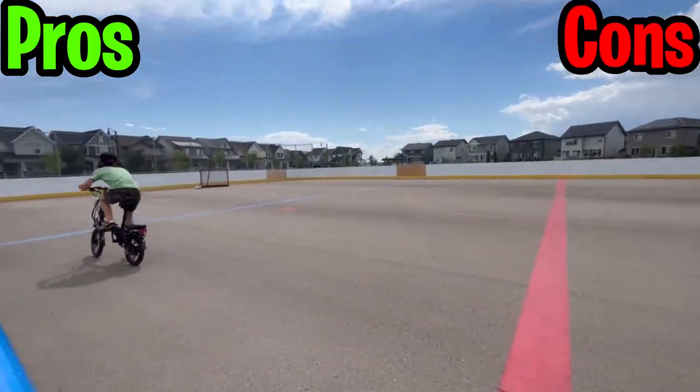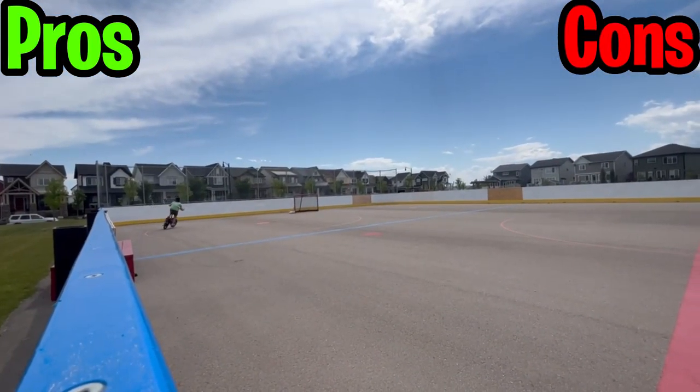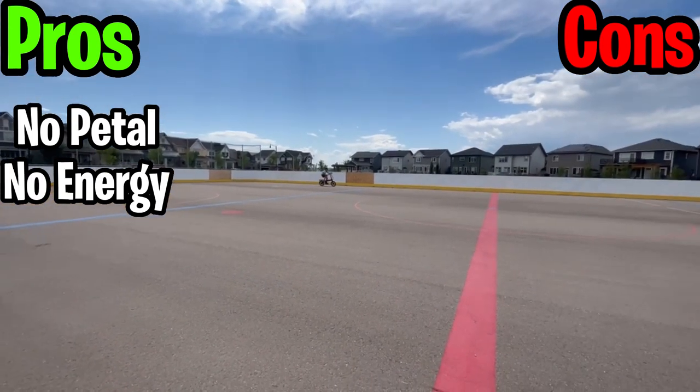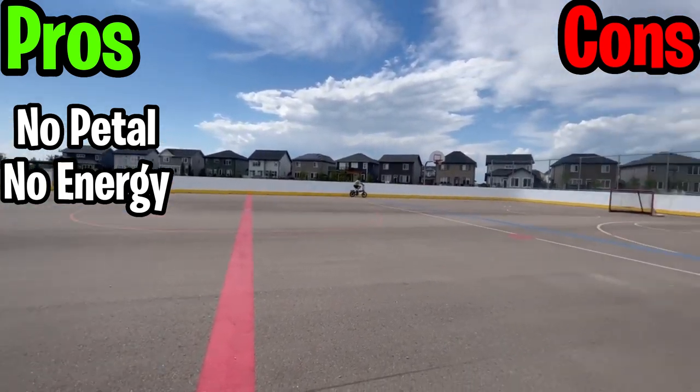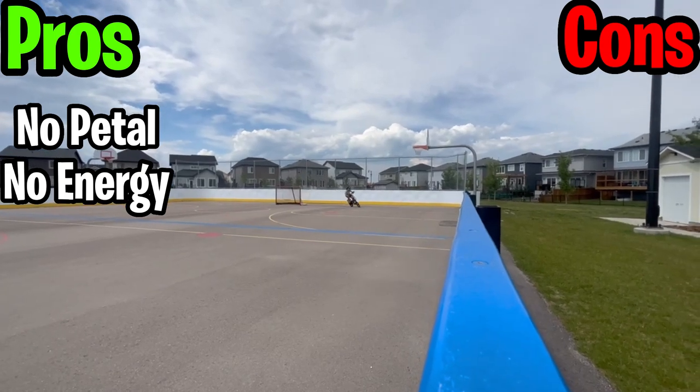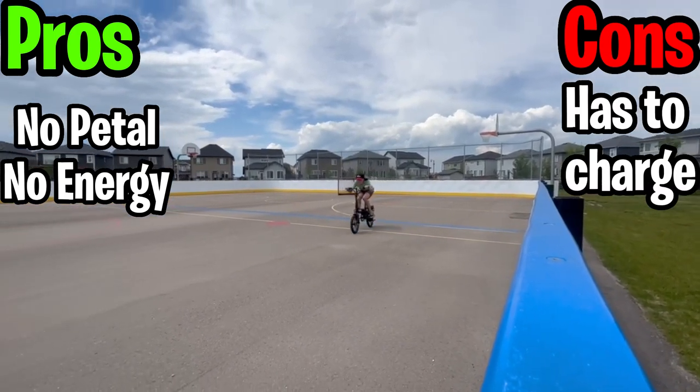Time for some pros and cons about the e-bike. A very good pro is that you don't have to pedal, so you don't use any energy, especially when going uphill or against very strong winds — all you have to do is rev the throttle and it does all the work for you. But the con is it charges for a very, very long time.